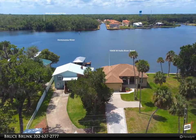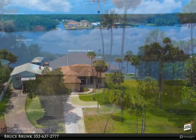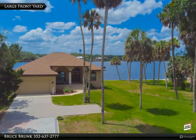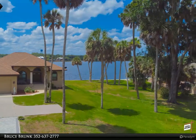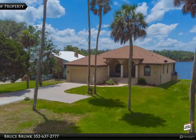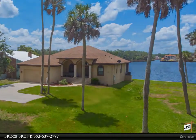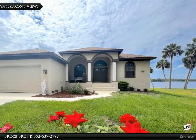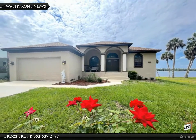Wow, wide open waterfront on the beautiful Homosassa River — a rare gem on a double lot over a half acre (.54). This three bedroom, two bathroom, two car garage waterfront home is turnkey and move-in ready. Perfect vacation home, permanent residence, or Airbnb location. As you walk into this home, you are greeted with beautiful water views from every angle.